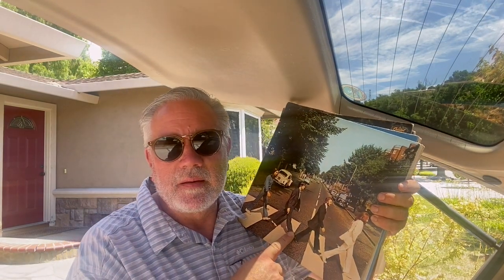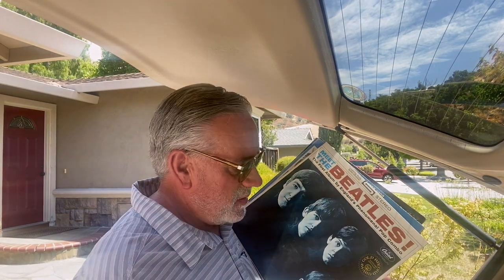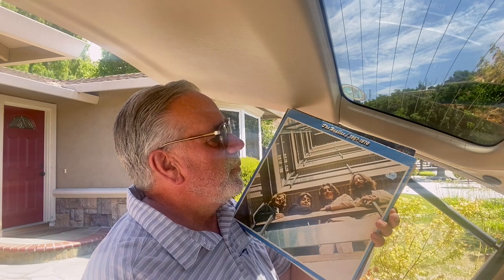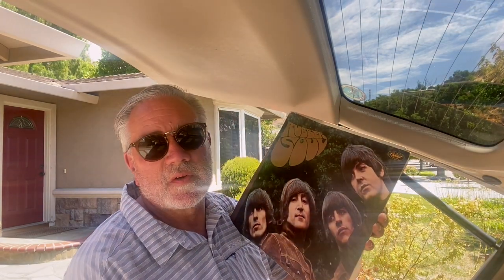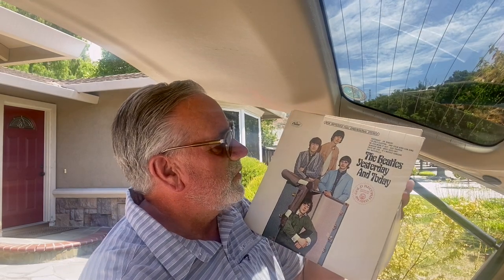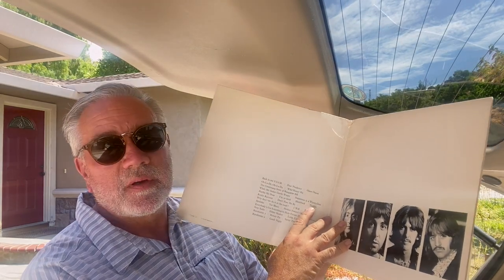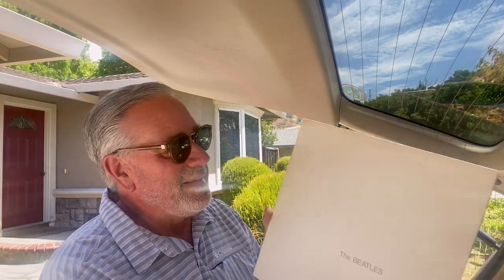Got some albums today — surprised they were still there late in the day. I got Abbey Road, the Beatles Early Years, Meet the Beatles, a blue and red compilation, Rubber Soul, a Chicago album, and Genesis: The Lamb Lies Down on Broadway — a double album, a good flip. Also Beatles Yesterday and Today, and a White Album-style record with a numbered cover I mostly picked up for the cover — it's in great condition.